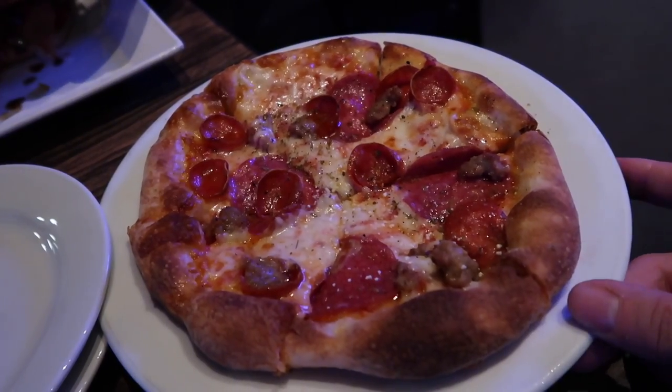Personal size pizza — $7 happy hour. Thank you for watching today and I will see you tomorrow. Good night.